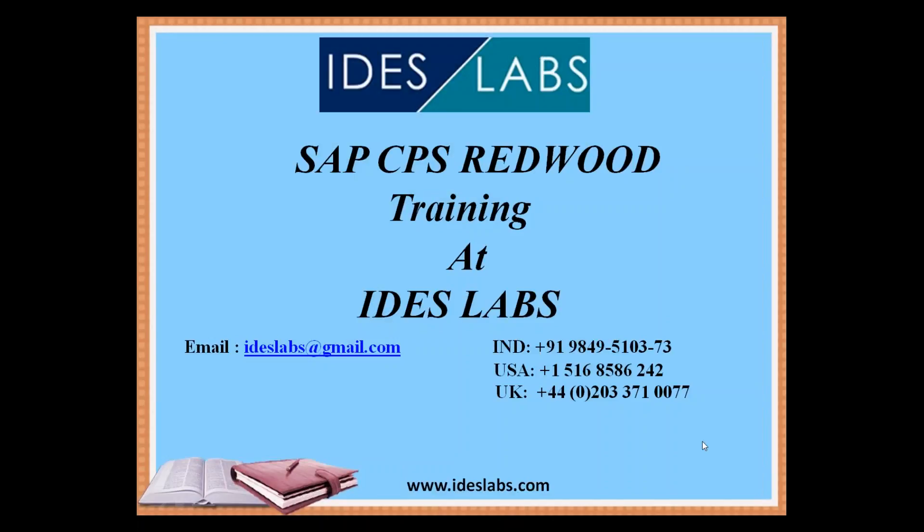Welcome, dear listeners. Welcome to Ideas Labs. This is Sham here, and we are here to discuss SAP CPS Redwood — what is SAP CPS Redwood, and what are its advantages and features. We shall discuss these in the coming few minutes.